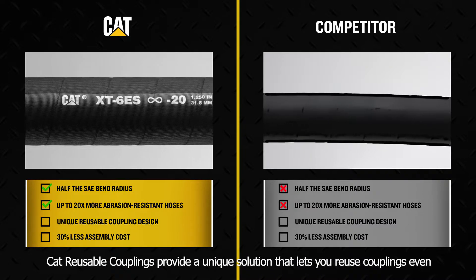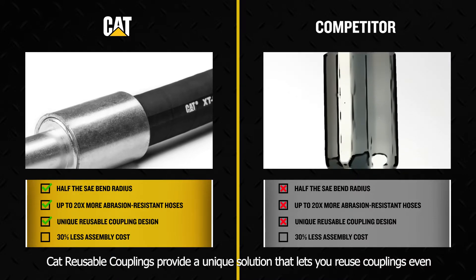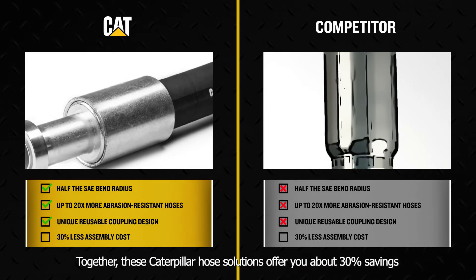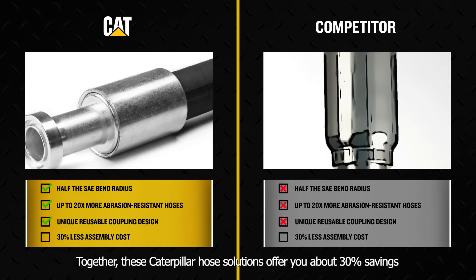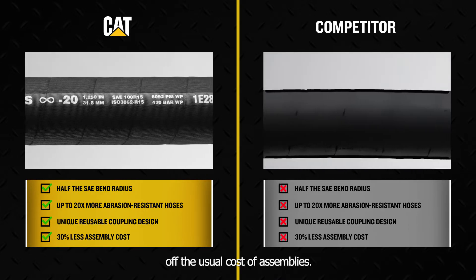CAT reusable couplings provide a unique solution that lets you reuse couplings even after the hose is worn out. Together, these Caterpillar hose solutions offer you about 30% savings off the useful cost of assemblies.